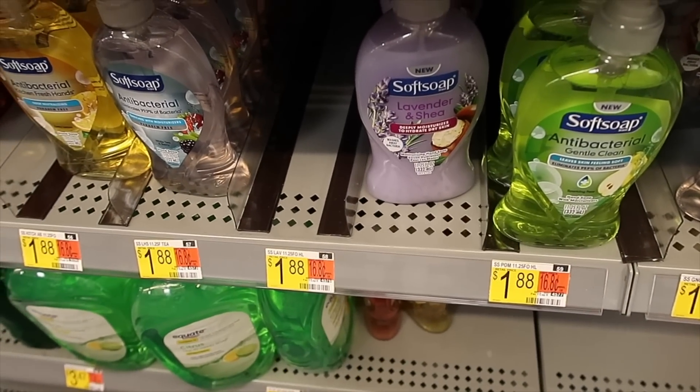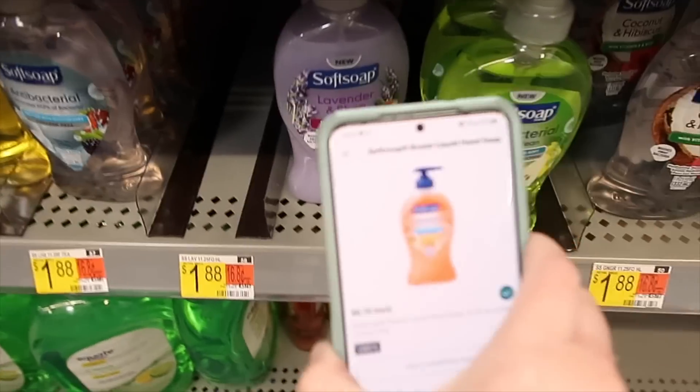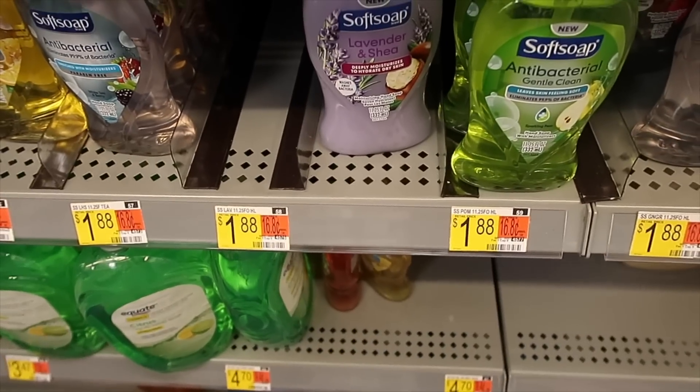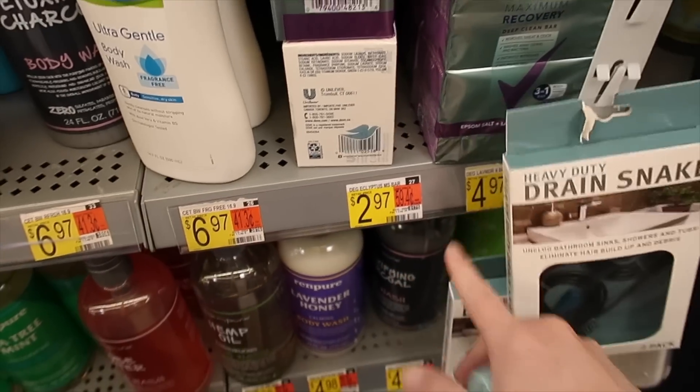Here we have Soft Soap for a dollar 88. Use a 50-cent-off insert coupon from two weeks ago — you'll pay a dollar 38 for one. Then there is a 75-cent rebate with Ibotta, making your final price just 63 cents.